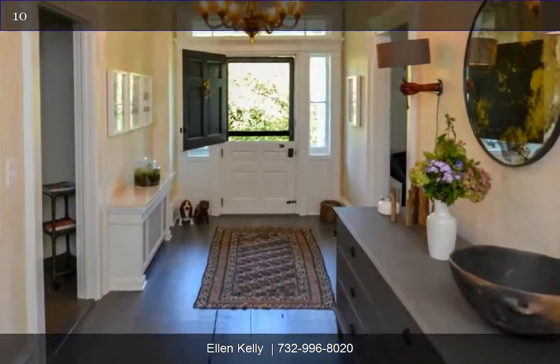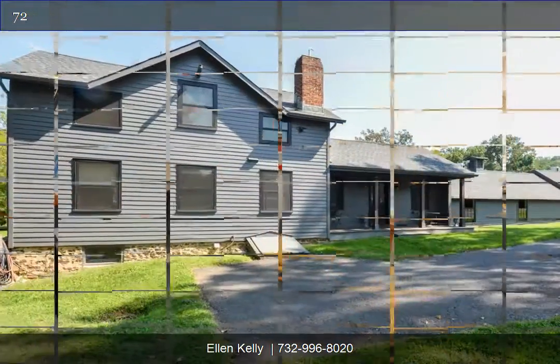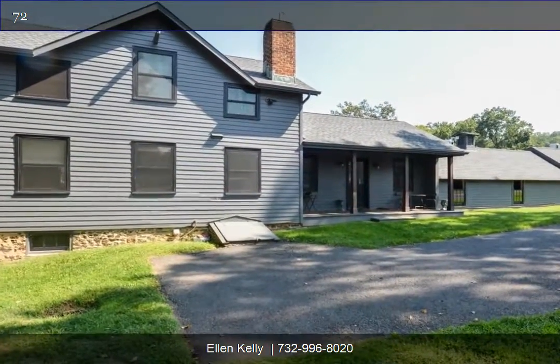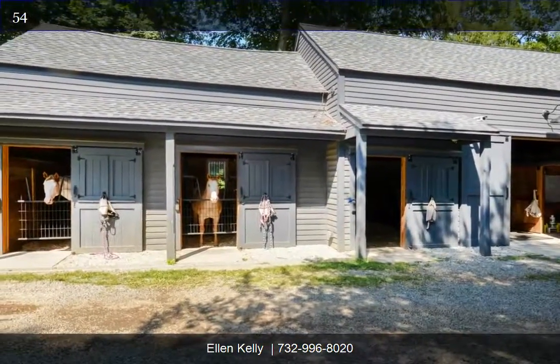Fully remodeled two-bedroom, two-bath guest cottage, multiple custom barns, spectacular pasture, complete property surveillance including cameras in every stall for the ultimate peace of mind.